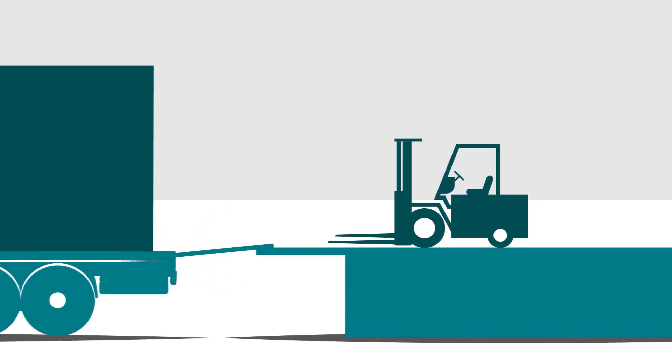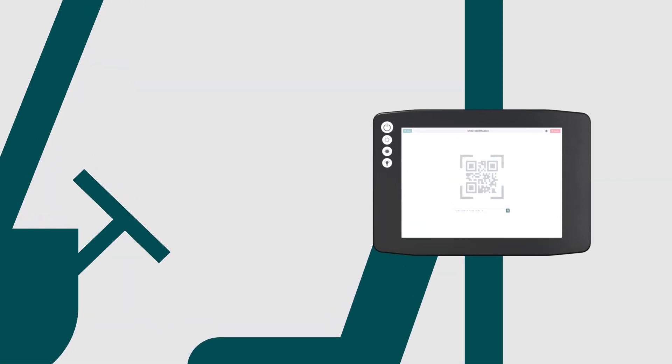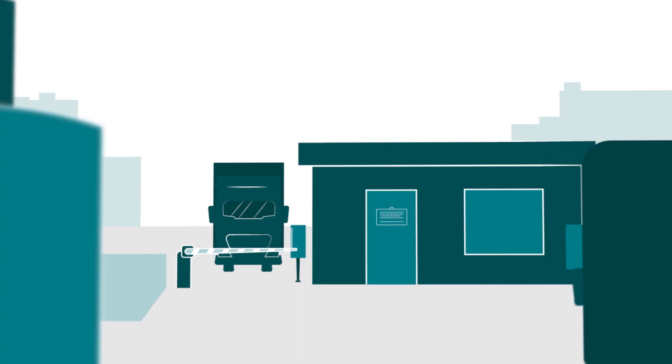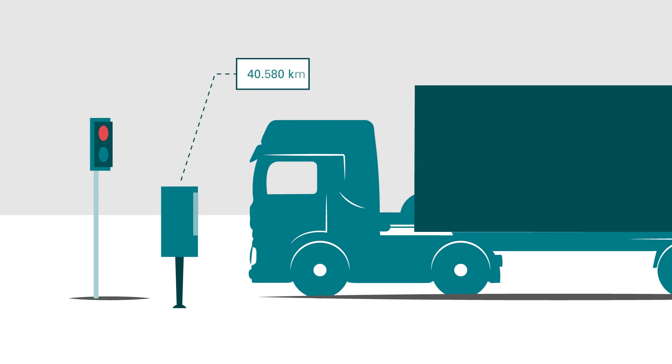For pallet and bag loading, Logic also provides an excellent solution. In all forklifts, mobile devices are installed, so your employees simply need to scan the ID card to see the order on the screen.